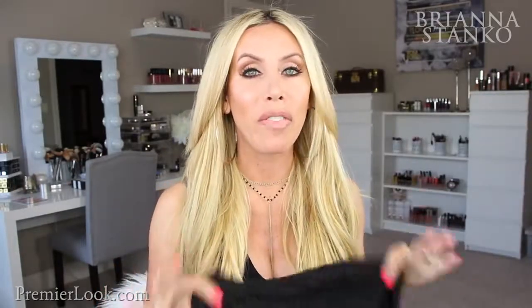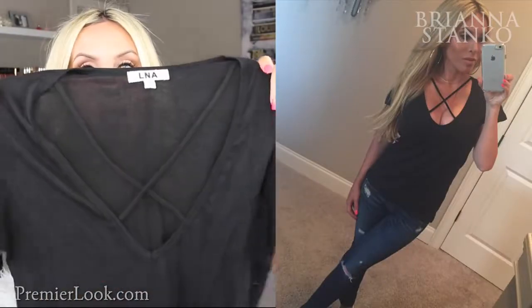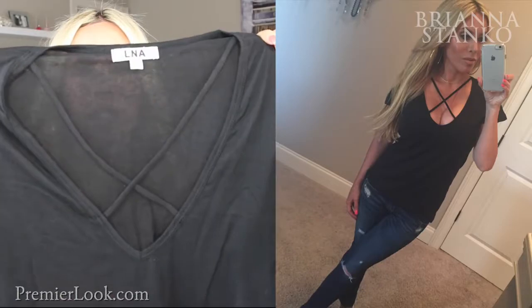This t-shirt is so fun. I love L&A — it's one of my favorite t-shirt brands, they always have funky cute t-shirts. This is a new one they just came out with and it has a crisscross detail around the neckline. Just a super casual, comfy tee, but that crisscross detail gives it a fun little extra look compared to just a basic tee. I think black was the only color this came in, but super fun.